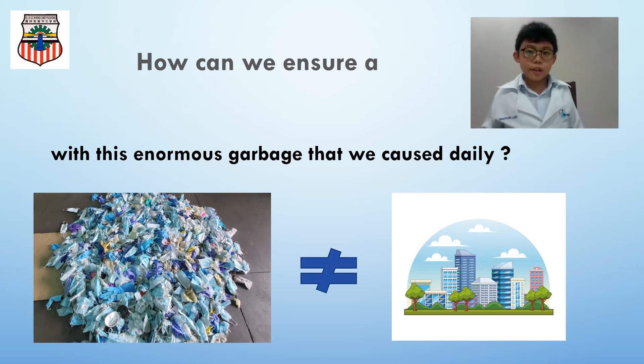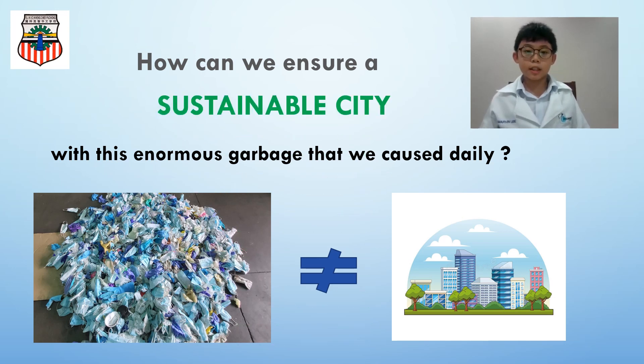Yes, I agree! How can we ensure a sustainable city with this enormous garbage that we cause daily?